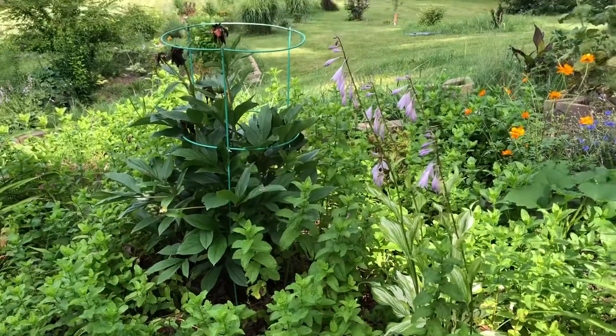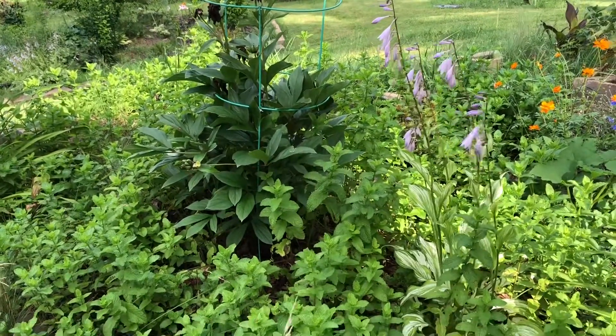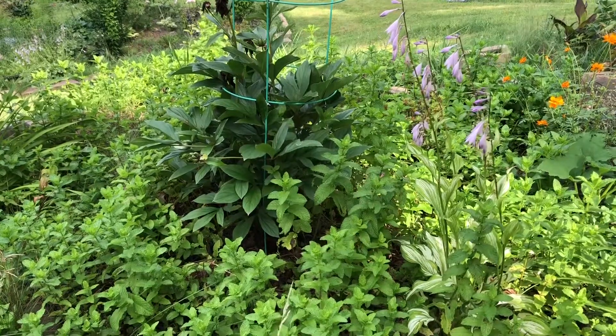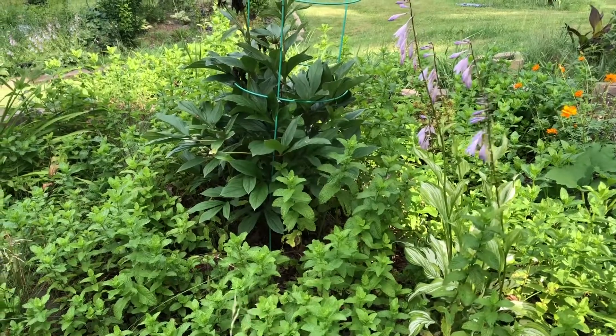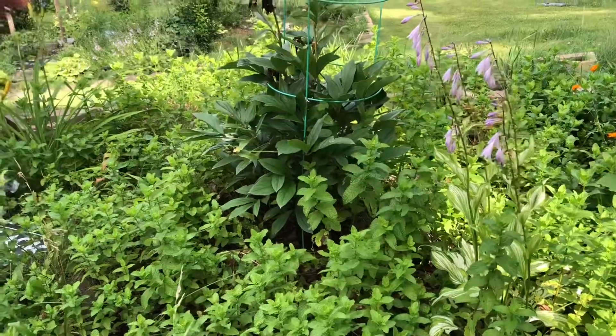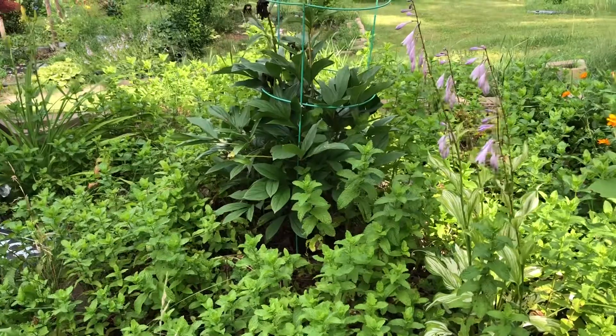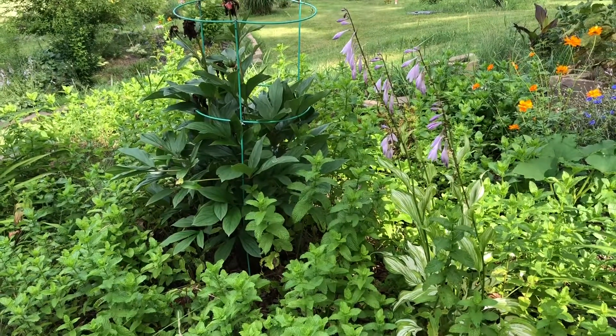I am standing in front of the house. Here is the peony — the blooms are gone. I didn't cut the dried bloom head, thinking I will wait for it to make some seeds, because sometimes the seeds take two years to bloom, but they germinate and can also give you some plants.